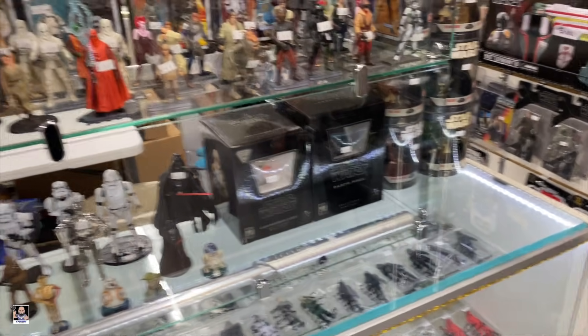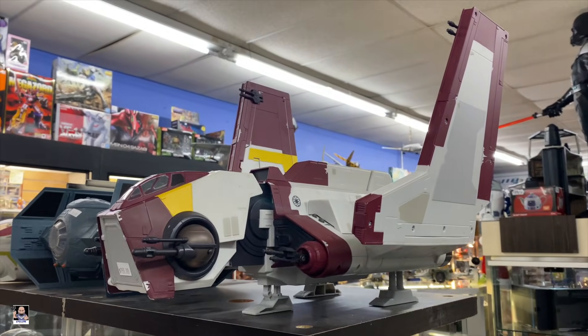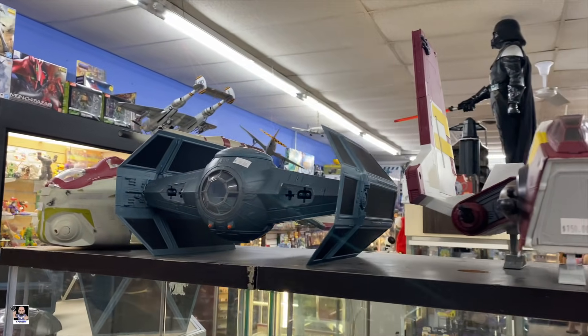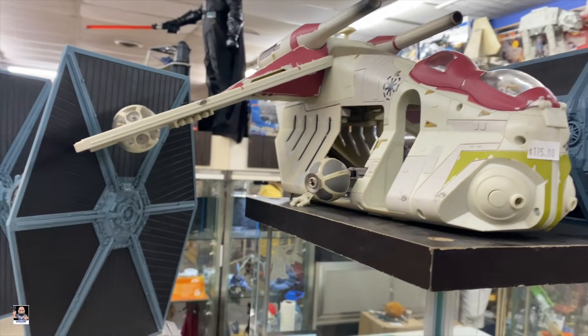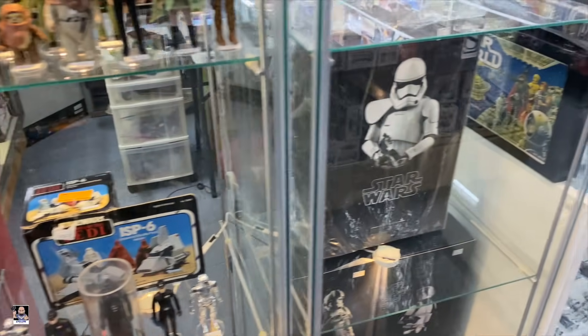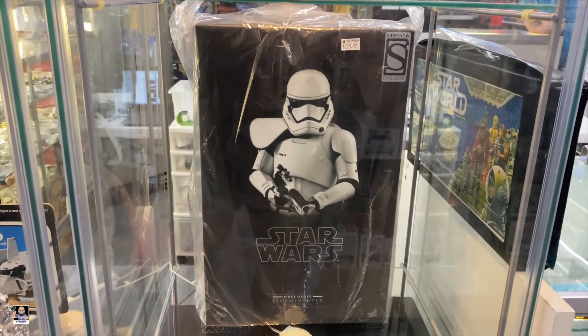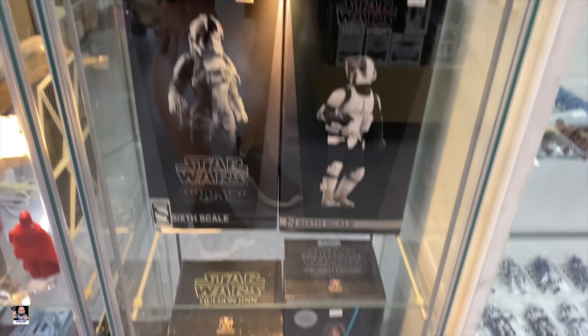It's almost too much to take in, to tell you the truth. But we also got these ships right here which are very nice. Check this bad boy out right there - like a Tie Fighter. The Hot Toys - we got the First Order Stormtrooper, there's the Scout Trooper, AT-AT driver.